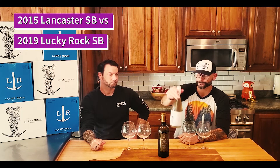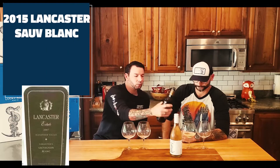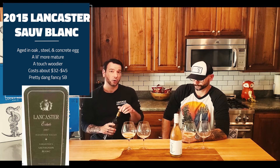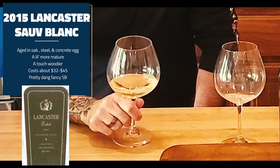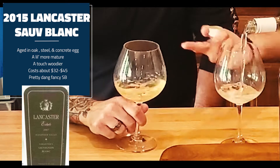These are the two wines we're going to try: the Lucky Rock 2019 Sauvignon Blanc and the Lancaster 2015 Alexander Valley Sauvignon Blanc. To jump into the 2015 Lancaster Alexander Valley Sauvignon Blanc — that's a tricky one — this wine was actually made similarly to how we make our Sauvignon Blanc. It sees a little bit of oak, a tiny bit of new oak, a little bit of stainless steel. One thing they do in their aging program that we don't is use a little bit of concrete egg. Right off the bat you can see the color is a little more golden because of the age, even though it's in a screw cap which doesn't let a whole lot of oxygen in.